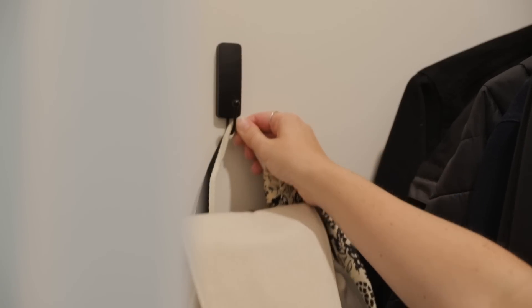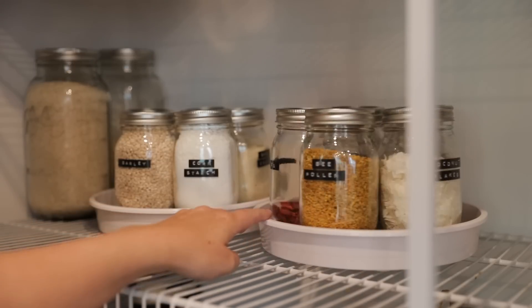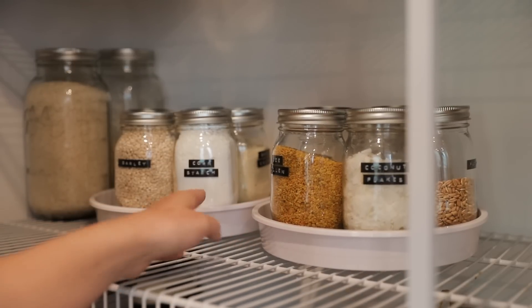It's no secret I love home organization and I just find it so satisfying and rewarding to find creative ways of keeping my home and life in order. So today I thought it would be fun to share with you some of my home organization favorites. These are the things that I come back to time and time again to help me organize my space.